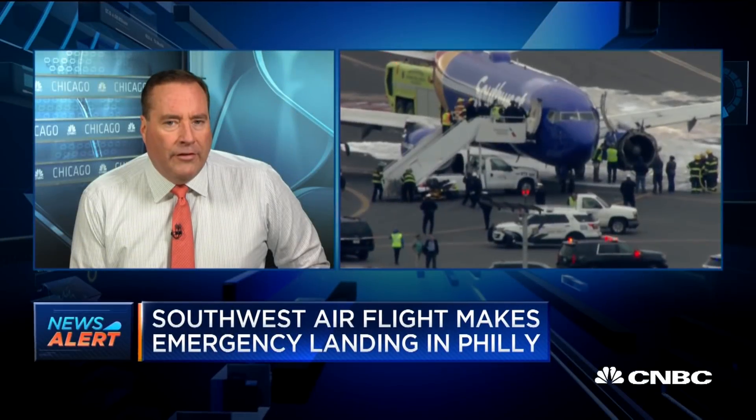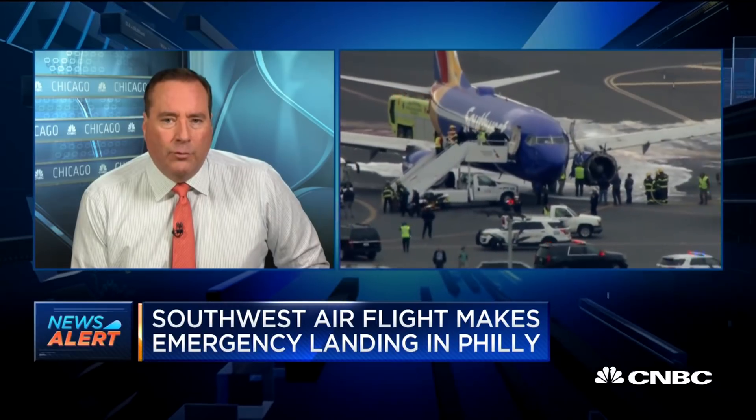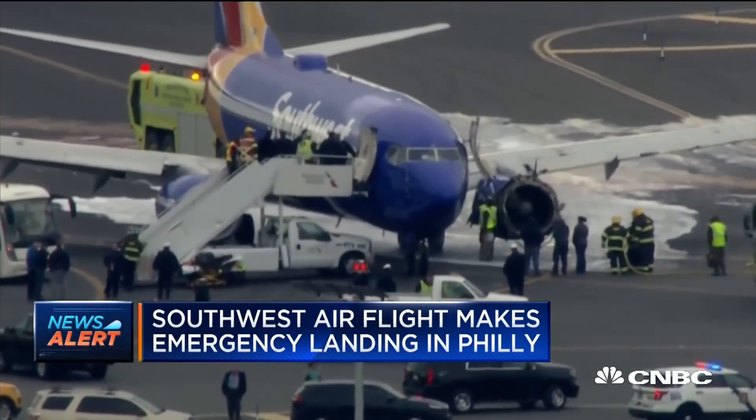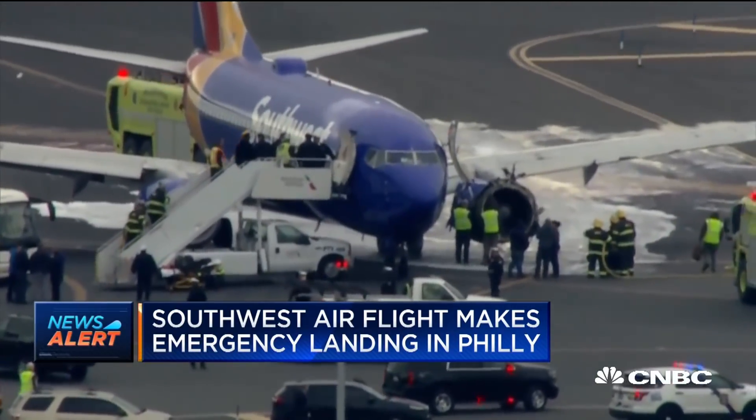Let's take a look at some pictures coming in to us. These are live pictures of the tarmac in Philadelphia. This was a Southwest flight from LaGuardia to Dallas that made an emergency landing about 40 to 45 minutes ago.